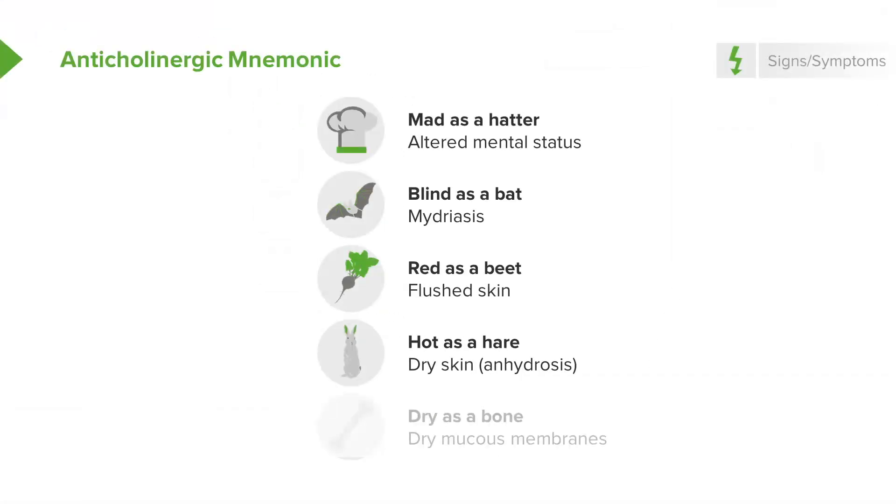Hot as a hare — and I'm not really sure why hares are so hot — but this refers to the dry skin and the elevated body temperature. And then lastly, dry as a bone. So these patients will have dry mucous membranes and a lack of oral and ocular secretions.